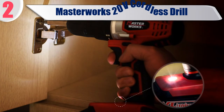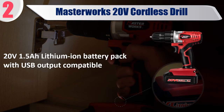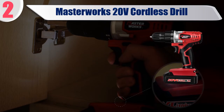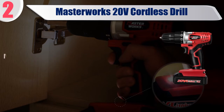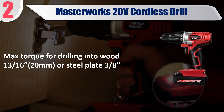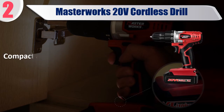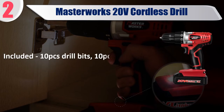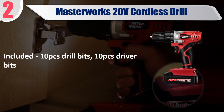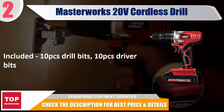Best of 2: Masterworks 20V Cordless Drill. Features a 20V 1.5Ah lithium-ion battery pack with USB output compatibility. 15-plus-1 torque settings provide precise control for driving. Max torque for drilling into wood at 13/16 inches or steel plate at 3/8 of an inch. Compact and lightweight design with superior motor. Includes 10 drill bits and 10 driver bits. Check the description for best price and details.